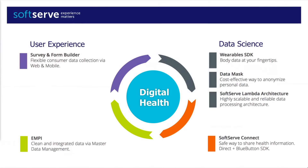We at SoftServe focused on four main areas to address the challenges for your clients and for your companies to keep up with the digital health trend. We focused on four main areas: user experience, data science, artificial intelligence, and personal health.